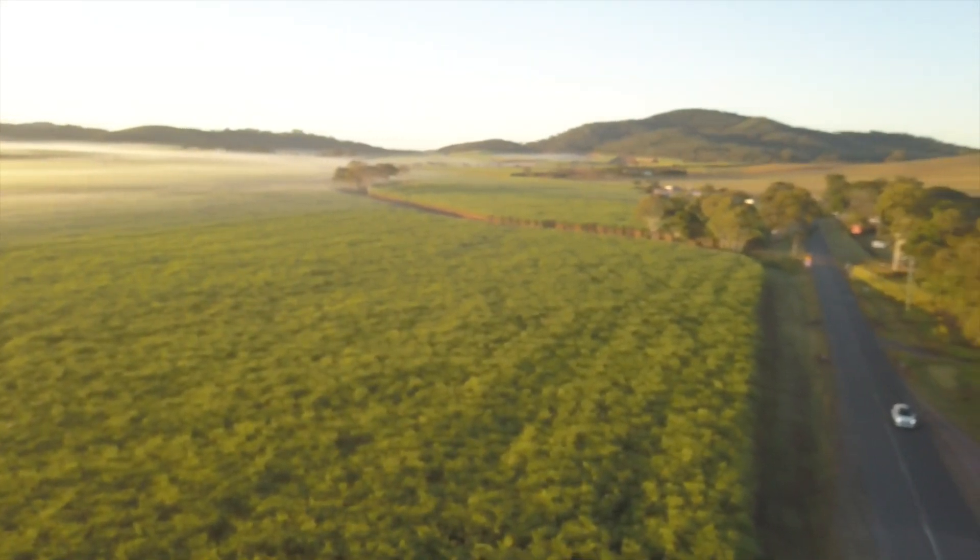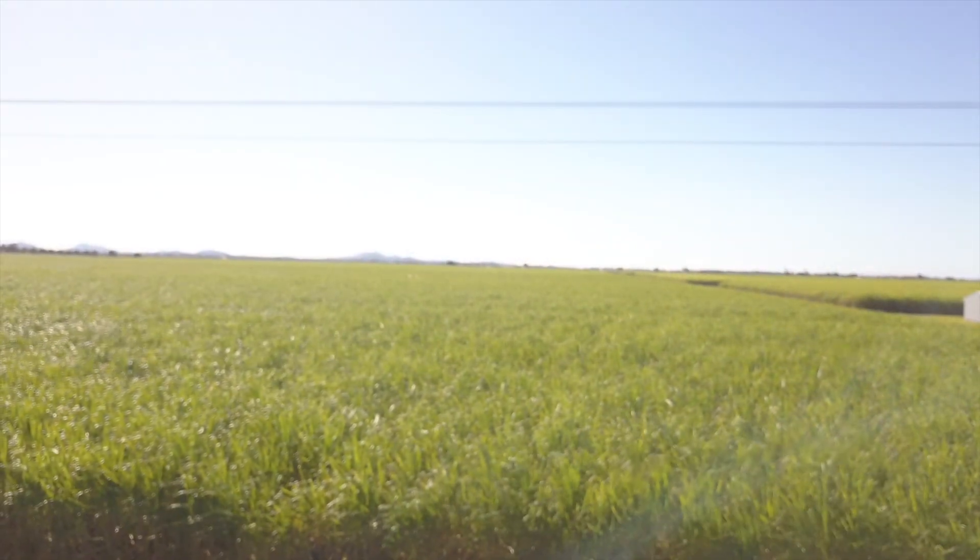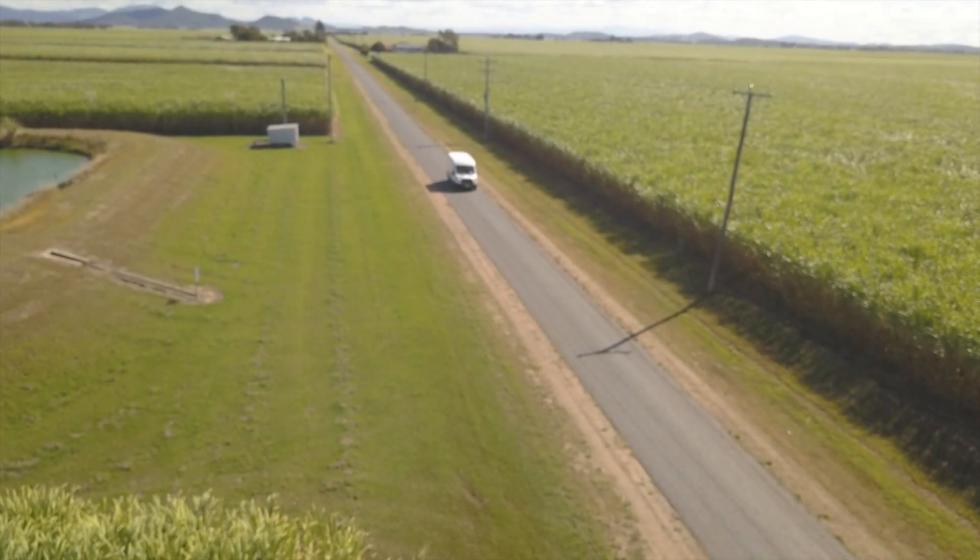Mackay — this region is known as the Sugar City — and it certainly didn't disappoint as far as cane fields go. This neglected pond — let's go and take a look at it as we arrived at our destination.